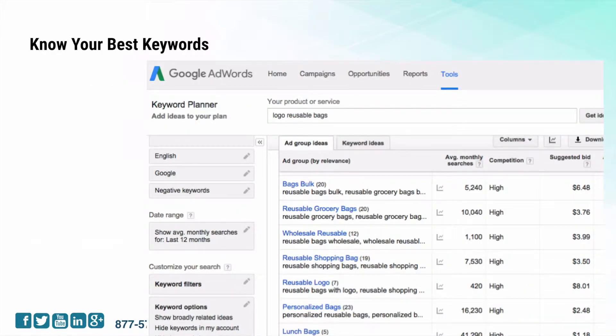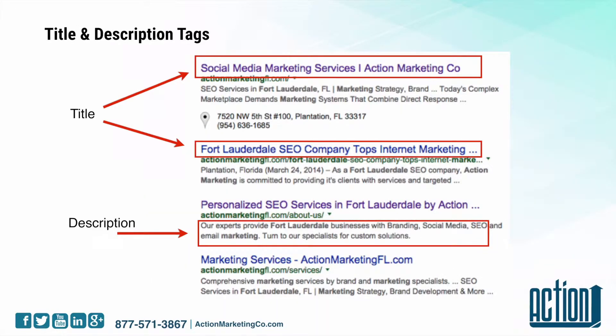There is also Google AdWords — they have a keyword planner where you can get more detailed information about the keywords, the volume, how many people are looking, and a lot more detail. You're going to put those keywords in your title and description tags. This is what shows up on Google searches — you want to have your keywords in there.